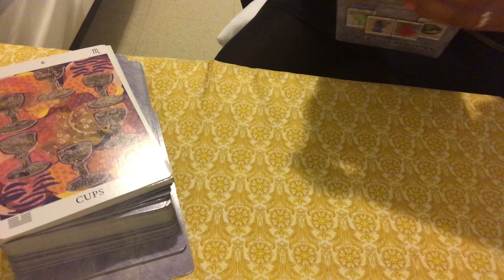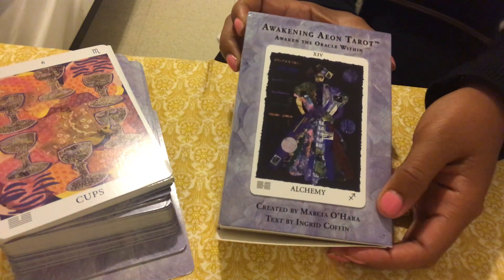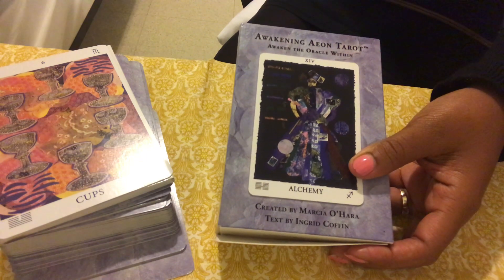This was gifted to me by a beautiful soul. I'll have her information on my Instagram because I did the 60-second first impressions on this deck, and the link is connected to my website.